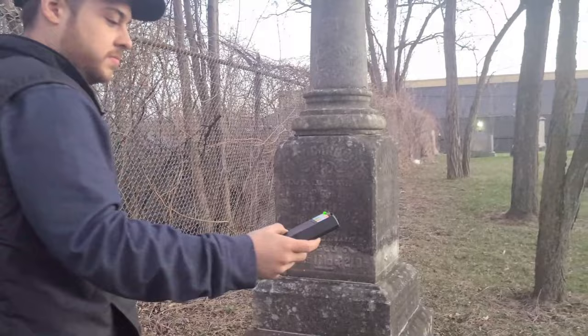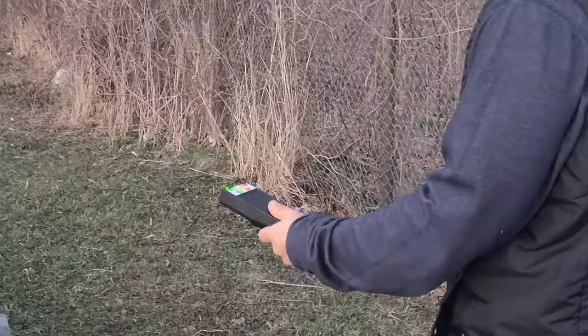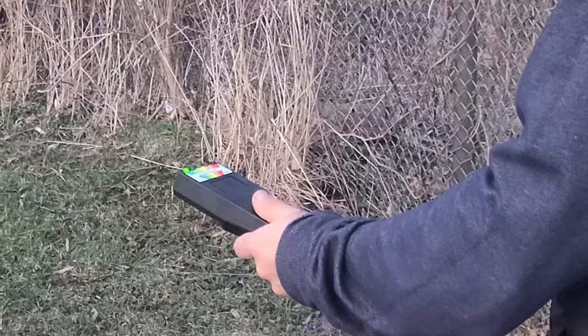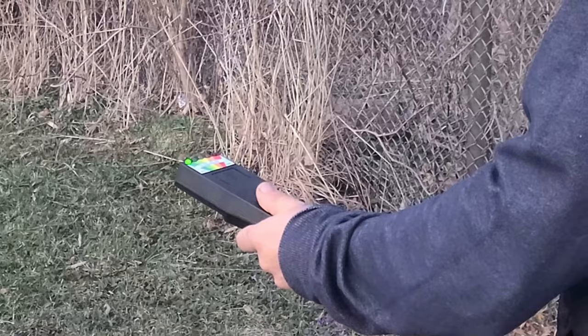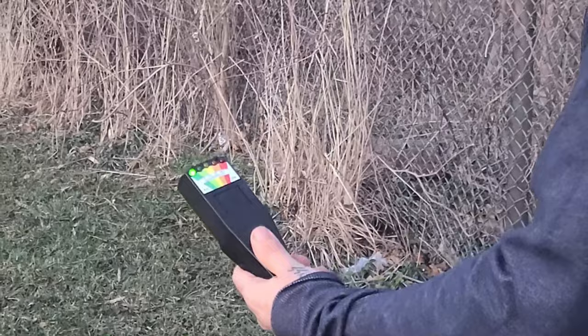It's spiking over here too. Dempsey — hello? Hello, Dempsey. We're not here to harm you at all, just so you know. We're just here to do a quick investigation. If you'd like to speak to us, we're going to speak to you with a device later. Can you make this go to red for me? Come on — if you need my energy, you can use it. If you need to use my energy to make this go red, go right ahead.